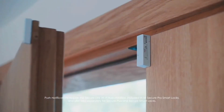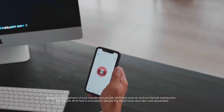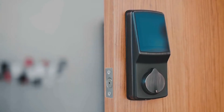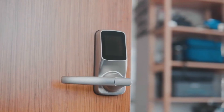The Lockly Secure Pro is Bluetooth-enabled, so you can unlock it with your smartphone using the Lockly app. It also has a built-in alarm, so you'll be alerted if someone tries to break into your home. The Lockly Secure Pro is priced at around $199 and is backed by a 3-year warranty.